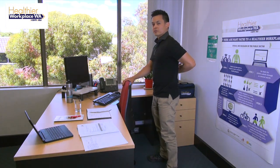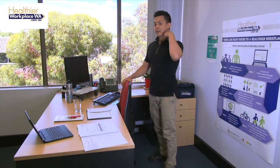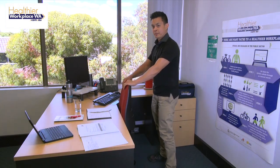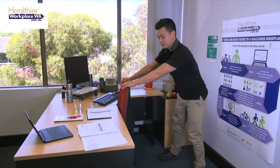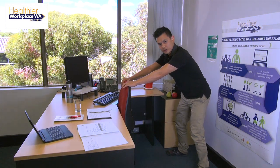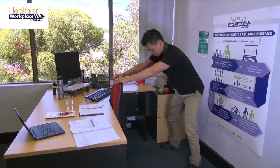The first thing we'll do is try to open up the thoracic region, which is the mid-back. This can often get tight and bound down from sitting and can be the cause of a lot of lower back issues and cervical or neck issues. You could use your chair as a prop. Take maybe two steps back away from your chair, have your feet a little bit wider than shoulder width apart, and you can adopt a toe-out position if that makes it more comfortable.